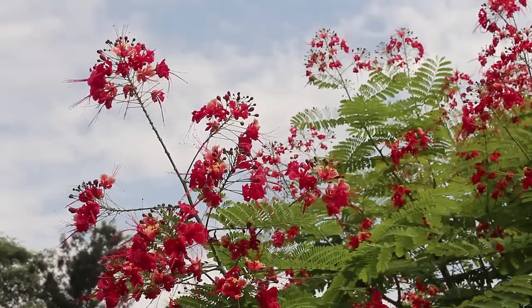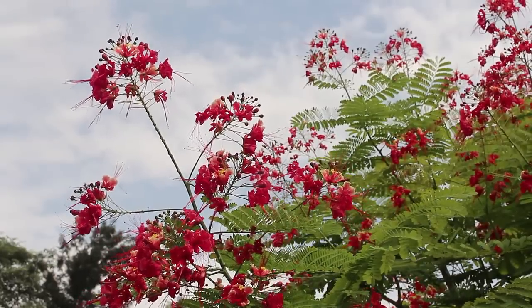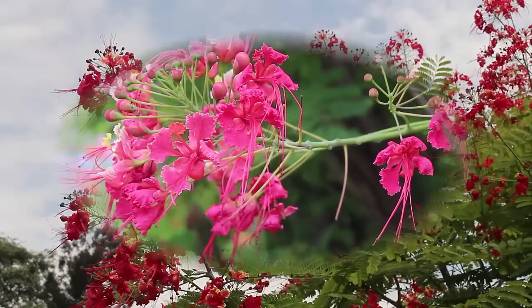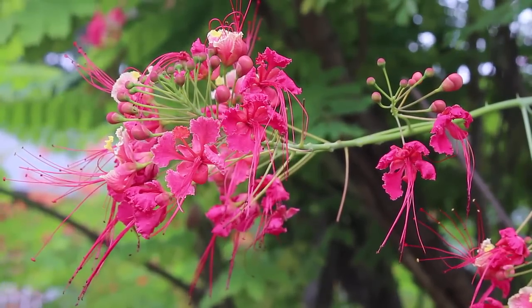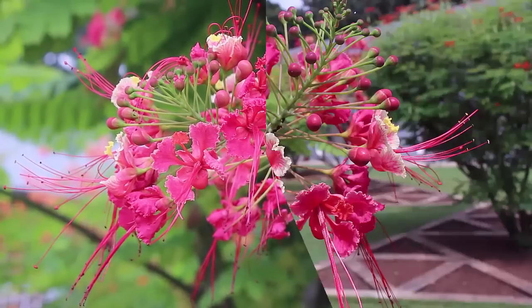The plant attracts a lot of sun birds and bees. In Hindi the flower is called krishnachuda, and it is called shankasura in Marathi.